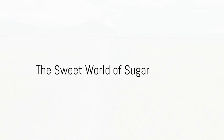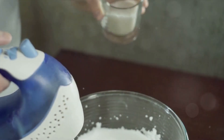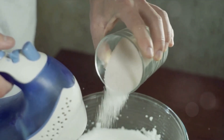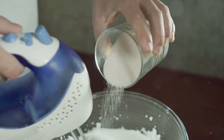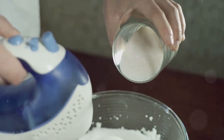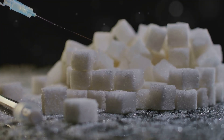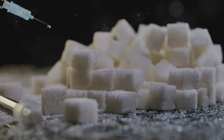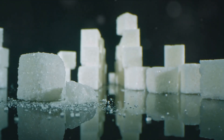Have you ever wondered how sugar is made? It's a key ingredient in our lives, sweetening our morning coffee, adding flavor to our favorite desserts, and even acting as a preservative in many of our pantry staples. From the humble sugar cube to the dusting of powdered sugar atop a freshly baked donut, it's truly a marvel of nature and human ingenuity.